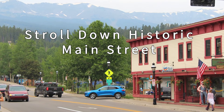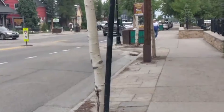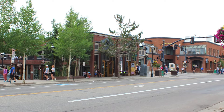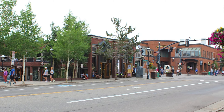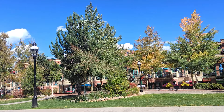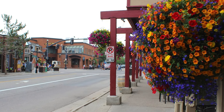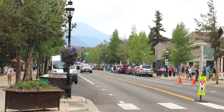Stroll down Historic Main Street. Breckenridge's Main Street, like the town itself, is steeped in history with many historic buildings dating all the way back from 1859 to 1942. In order to preserve the historical elements of the town, the Breckenridge Historical District was formed in the late 1970s, and as you walk down Main Street, you'll see many buildings that date back to the gold rush days. When we first get to Breck, we like to take a walk down the historic Main Street, as it really gives you a good sense of how the town feels overall.